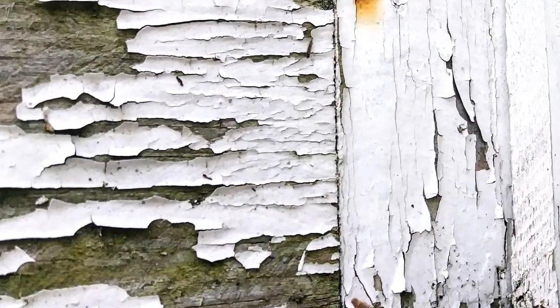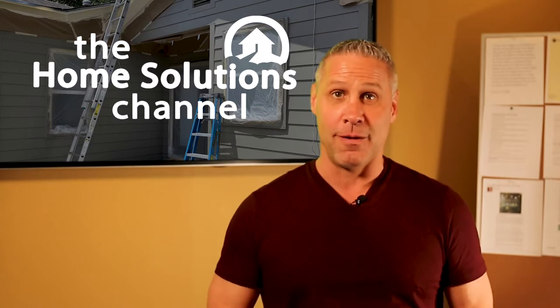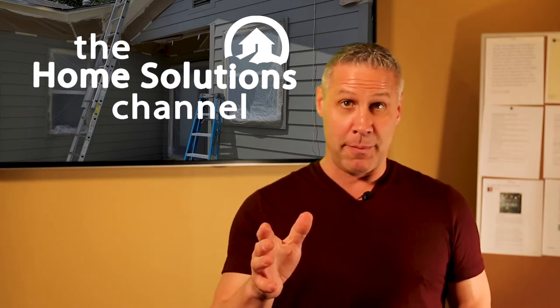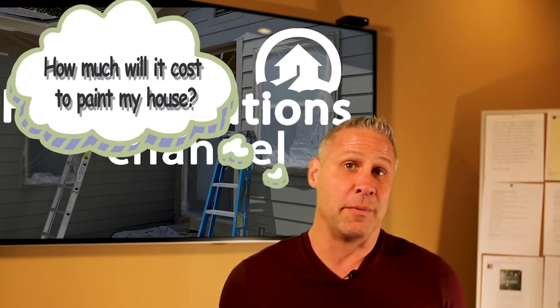Have you recently noticed some paint chipping along the side of your house and tried to remember when was the last time you painted the exterior of your home? Maybe you've never painted your house before. So you think, how much is this going to cost me to paint my house?